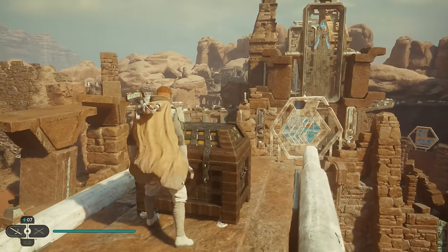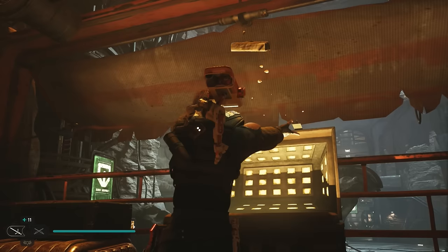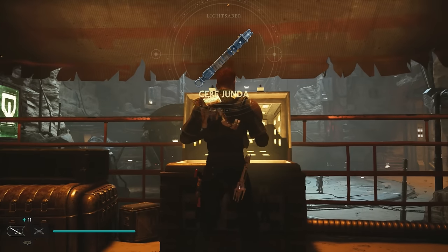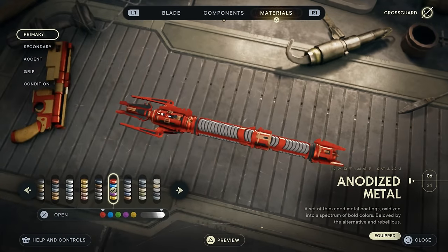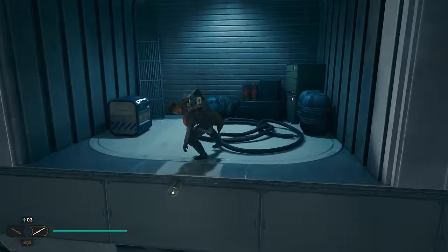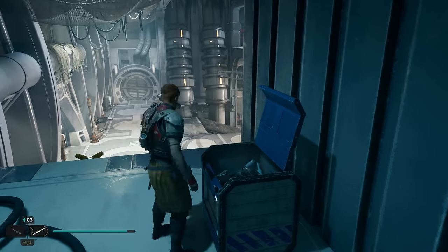In today's Jedi Survivor video we're going to talk about some of the most unique outfits and weapons you can easily miss out on. I got a lot of requests about some of the looks I've been going with in past videos, so here they are plus a few extra secrets on top. Make sure you drop a like on the video if you find these useful and let's dive right in.